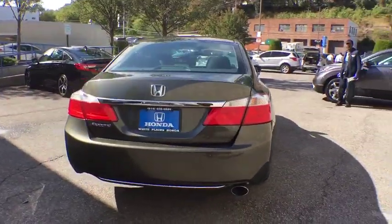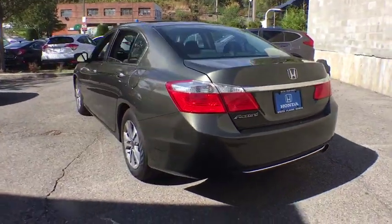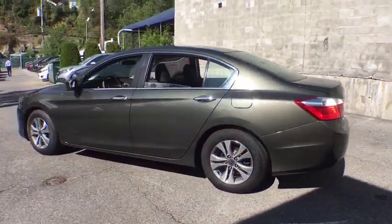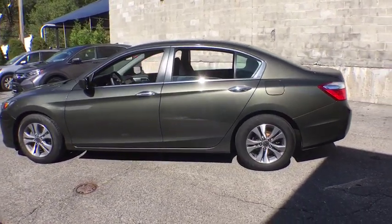CD player, brake assist, tachometer, overhead console, remote keyless entry, panic alarm, front bucket seats, cloth seat trim, driver vanity mirror, front reading lamps.